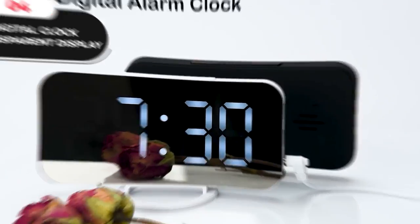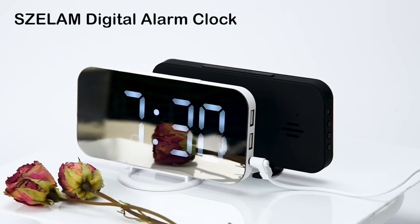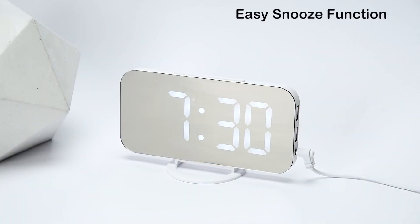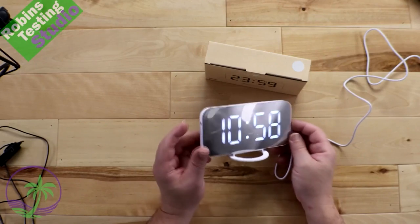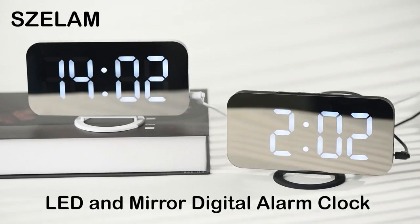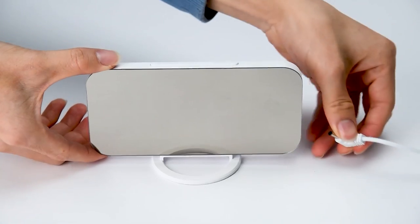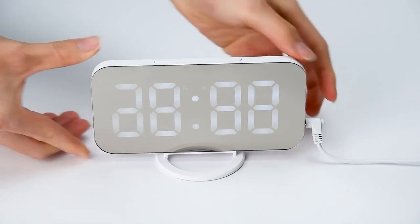Introducing the Digital Clock Transparent Display — a multi-purpose clock that combines makeup mirror, alarm clock, and time display functions in one. With its HD mirror display, you can effortlessly check the time and use it as a mirror for your beauty and makeup needs. The clock features a quiet sleeping environment and luminous function. Unlike mechanical alarm clocks that tick loudly, this clock allows you to sleep peacefully without any noise. The luminous function displays the time clearly at night without the need to turn on the lights.